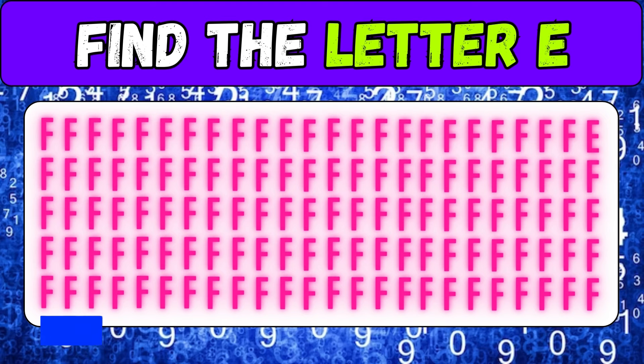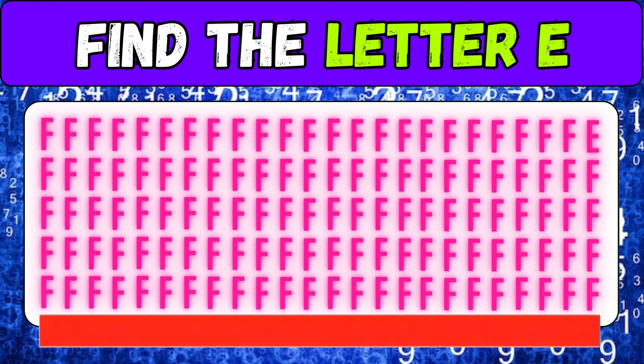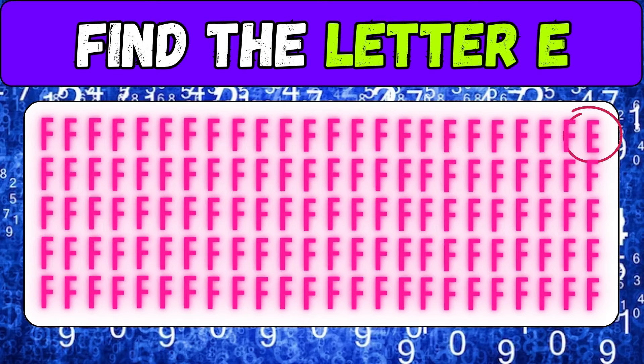Find the letter E — pay attention. Very good!